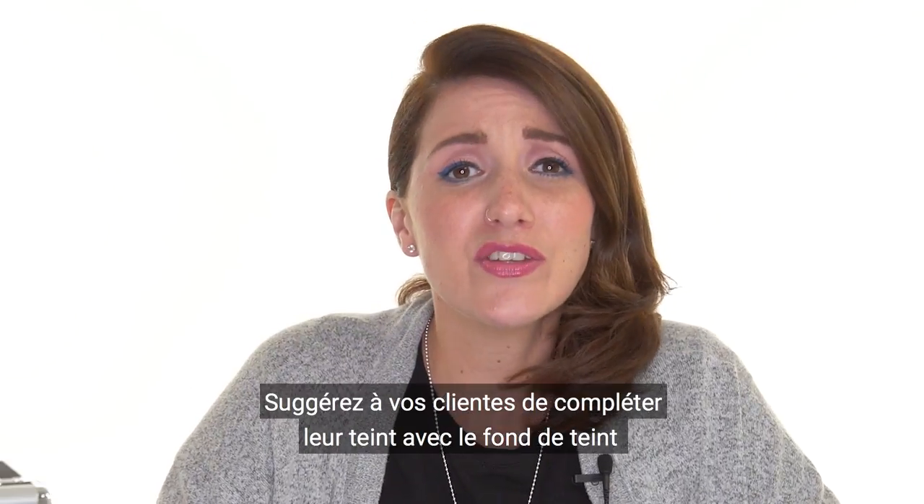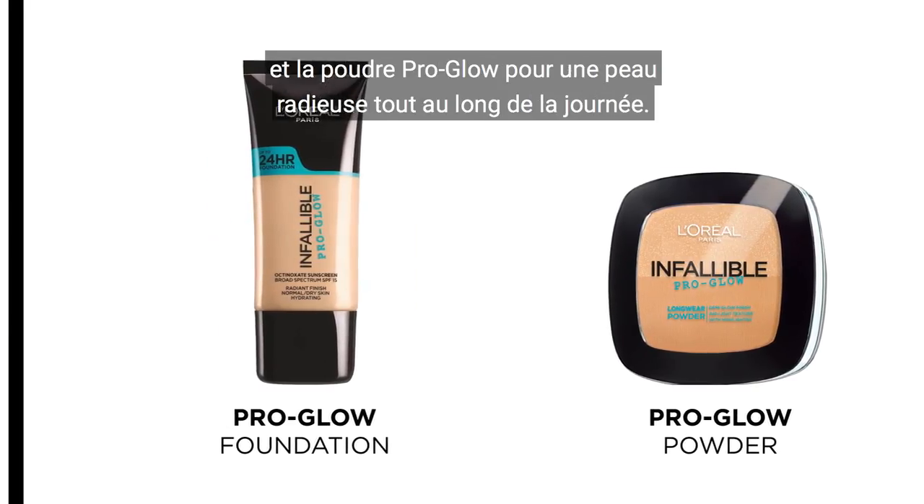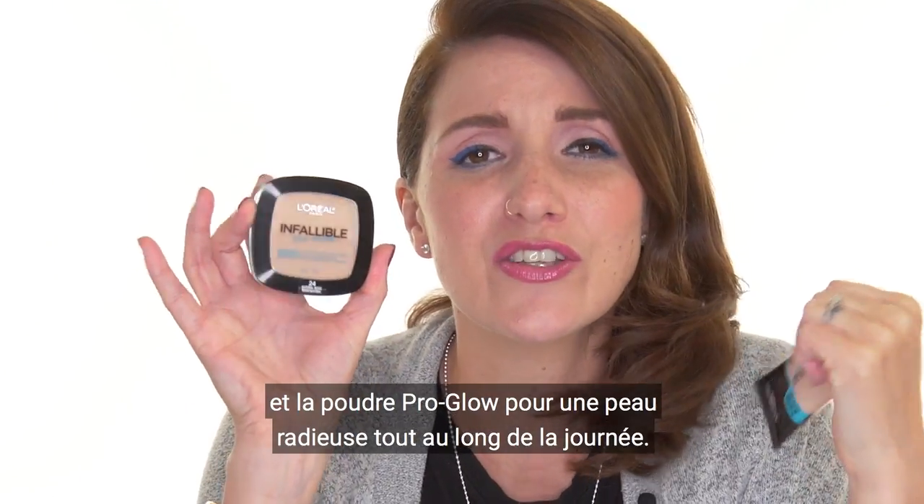With a concealer, you can suggest your customers to use the Pro Glow foundation and the Pro Glow powder for a glow that lasts all day long.